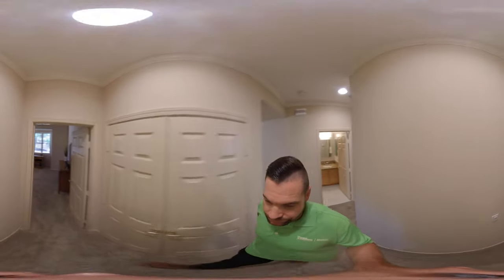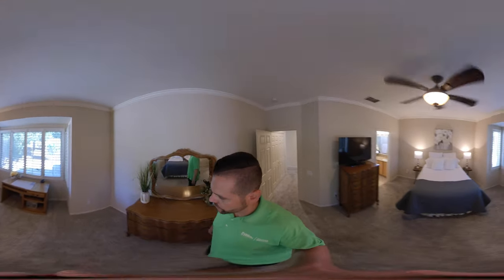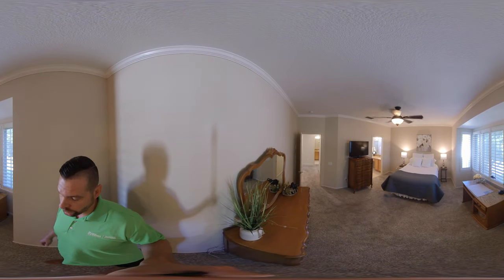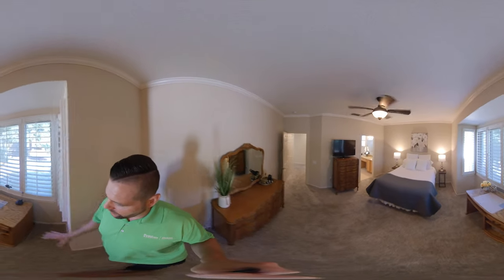And then we walk back through here and we see the master bedroom. So come over here to the corner — you can go ahead and pan around if you like. Plenty of room for a king bed, queen bed, whatever you desire. We have a little space here for a desk that I think is very nice.